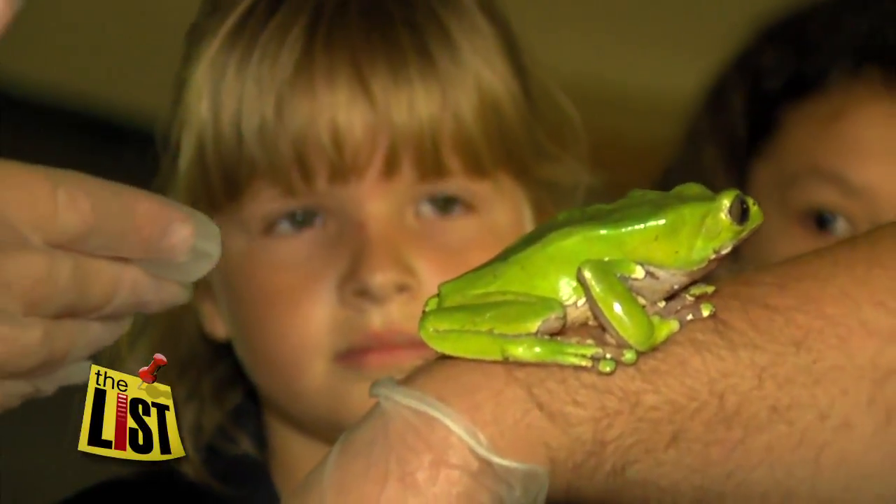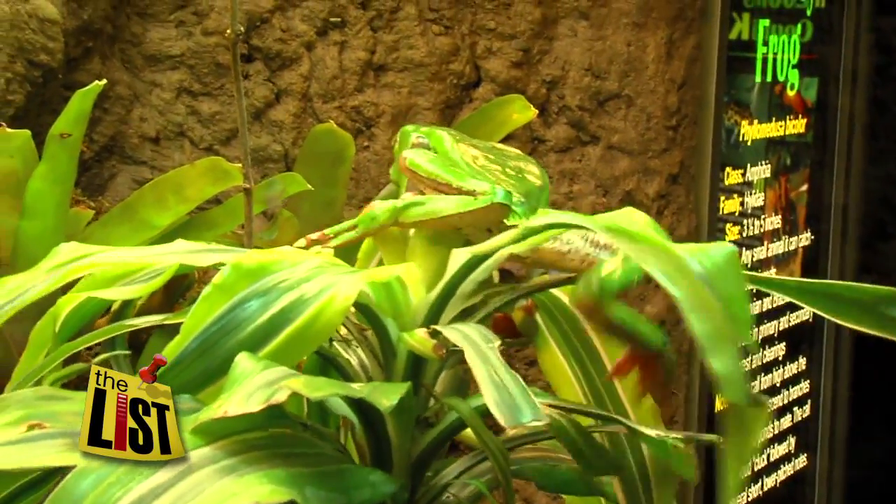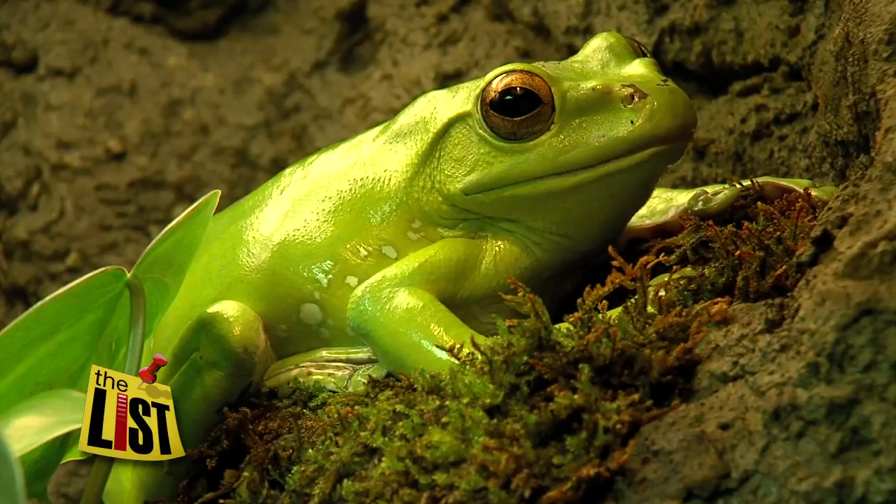But don't let the politeness of the giant monkey frog fool you. When we come in in the morning, their exhibit is torn up, plants uprooted, mess on the glass — so they have some pretty wild nights. They might be college-aged. I'm not sure.